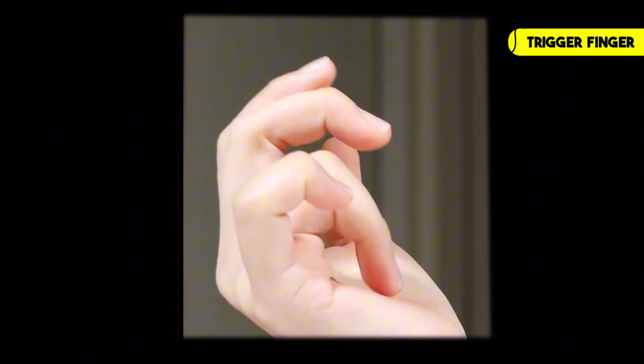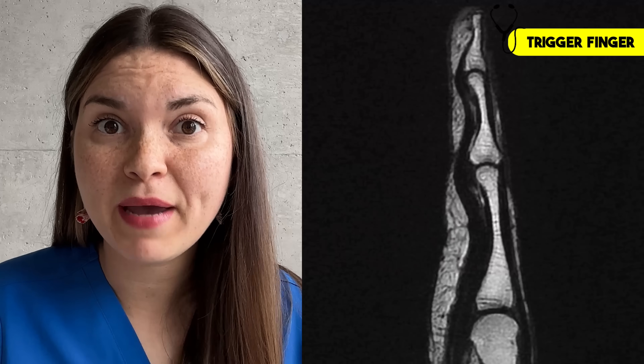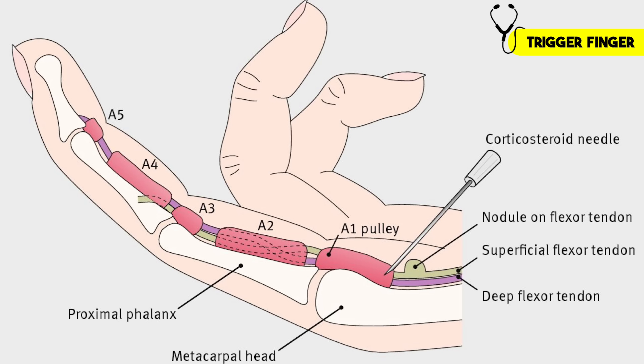Another common issue triggered by diabetes is called trigger finger. It occurs when one of the tendons that bends your finger gets inflamed. Patients often come in with their fingers stuck in a bent position, and when they try to extend it, it sort of snaps into place — which is where the condition gets its name. This is caused by glycosylation of the tendon, impairing it from gliding smoothly. When examining a patient with trigger finger, I can usually feel a lump at the first crease of the finger — that's the A1 pulley, where the tendon gets caught. I'll typically treat it with a steroid injection to decrease inflammation, but in some cases surgery is required to get the tendon moving smoothly again.